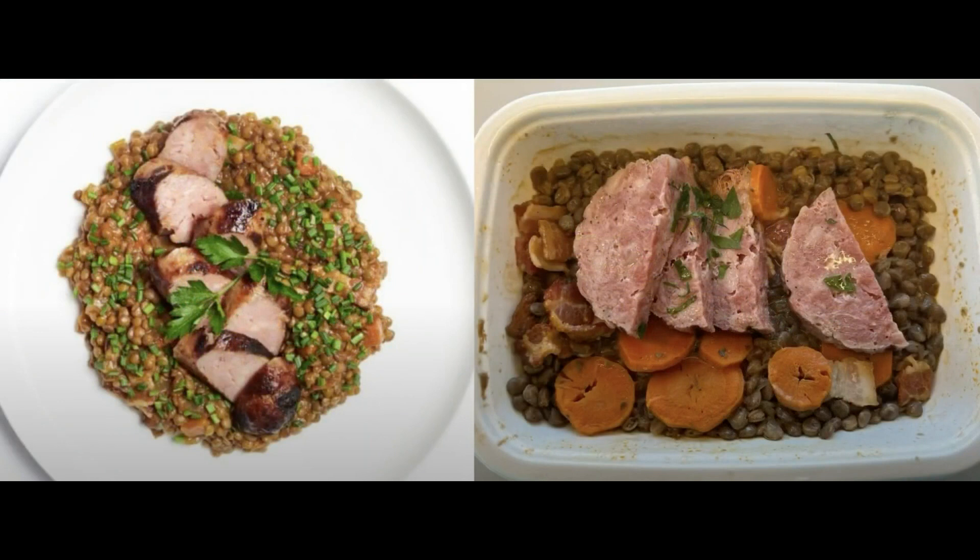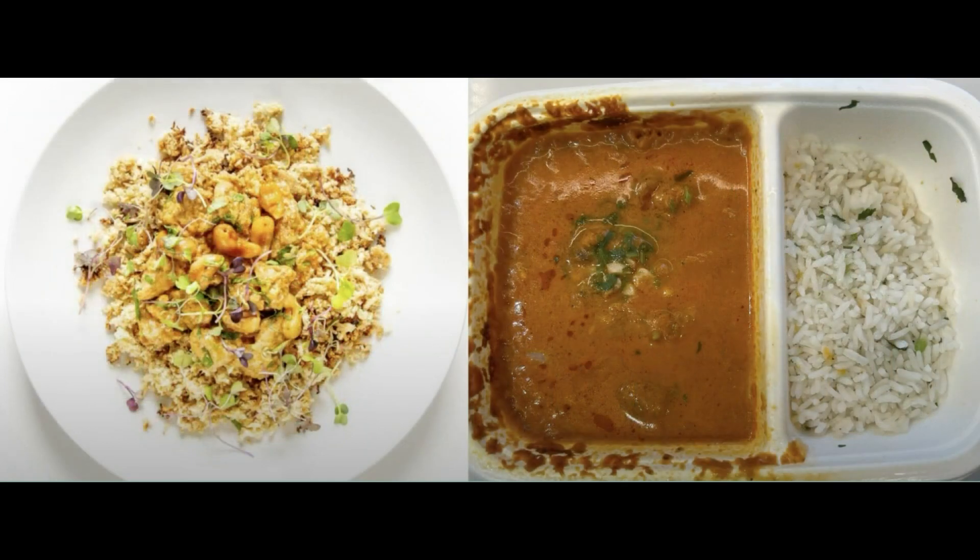Here's the chicken tikka masala. This tastes exactly like takeout — really flavorful and creamy sauce with tender pieces of chicken. It has a little crunch to it with the addition of the cashews. We get this every week. Thumbs up.